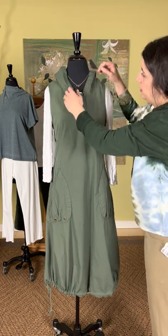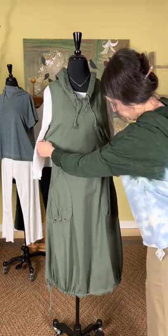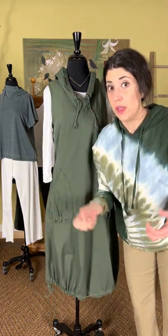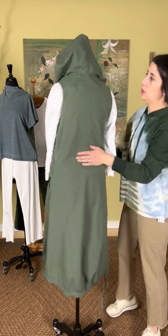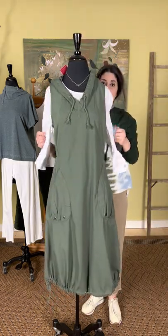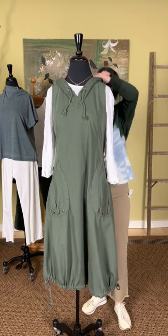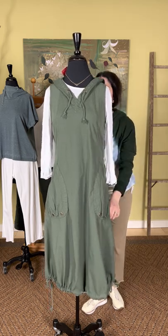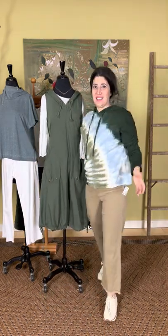The dress has a drawstring at the neck with a slight V, knitted detailing for stretch through the bust, large pockets at the hips, and a drawstring at the bottom so you can bubble it up. It's an olive colorway. It's layered here with the Chalet Basic T-Shirt — the Crinkle Three-Quarter Sleeve Top at $63, available in white or black. The dress is called the Hood Tank Dress at $93.